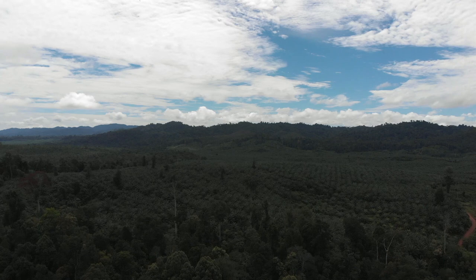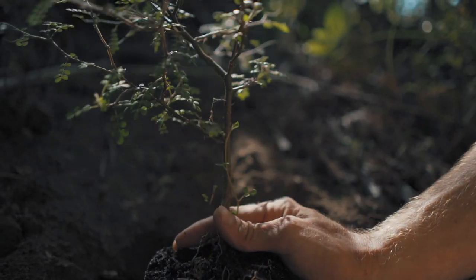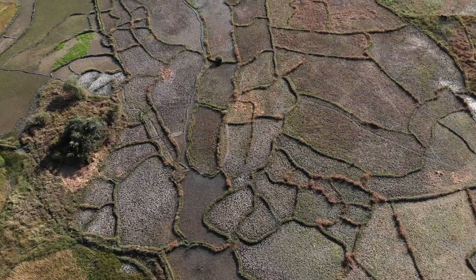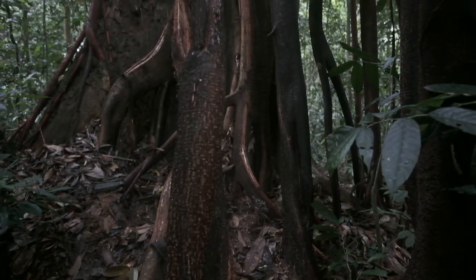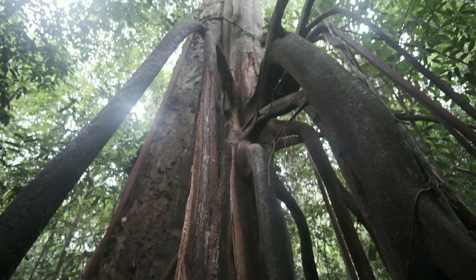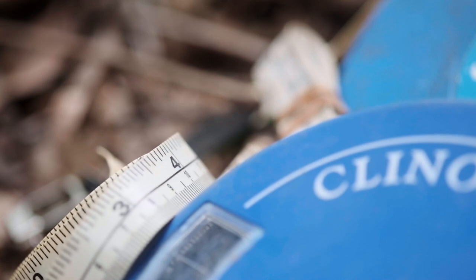Deforestation is the single biggest driver of species extinctions. So by reforesting, or preventing forests from being clear-felled, the benefits are not just to the climate, but also to biodiversity. One way to tackle this issue is via carbon credits, where countries and multinational companies invest in protecting forests or reforesting programmes to offset their own carbon footprint.